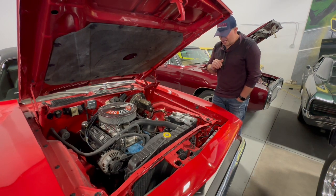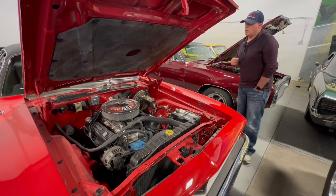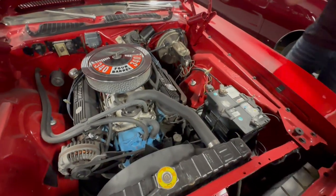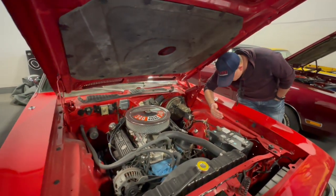Super awesome, really neat under the hood. Power brakes, power steering. Eight-and-three-quarter differential — I don't know what the gear ratio is; it's a little faint, a little bit hard to see. This one has the rally hood.